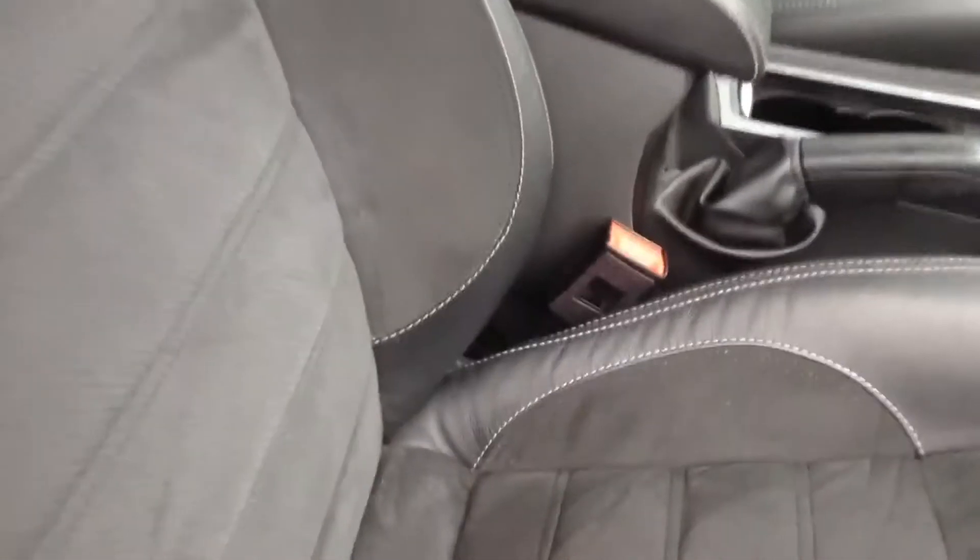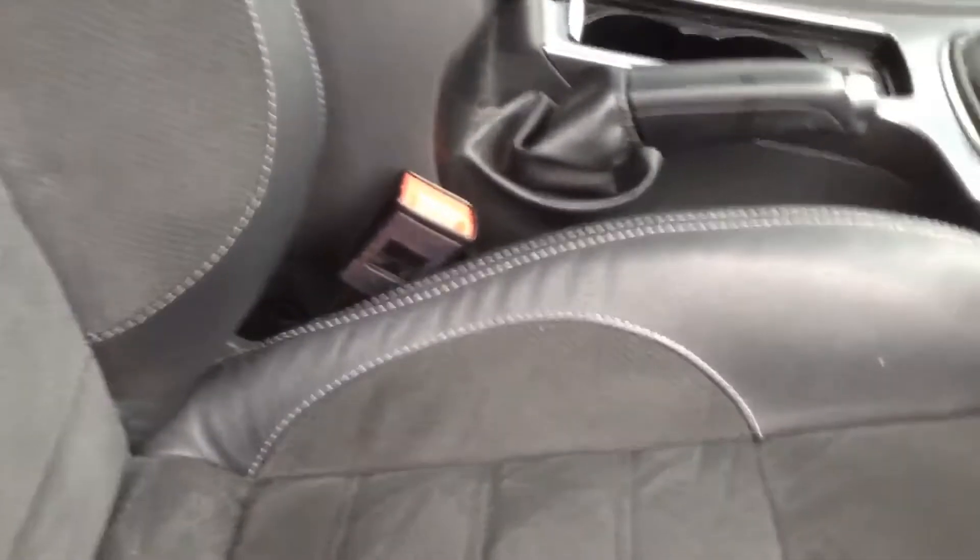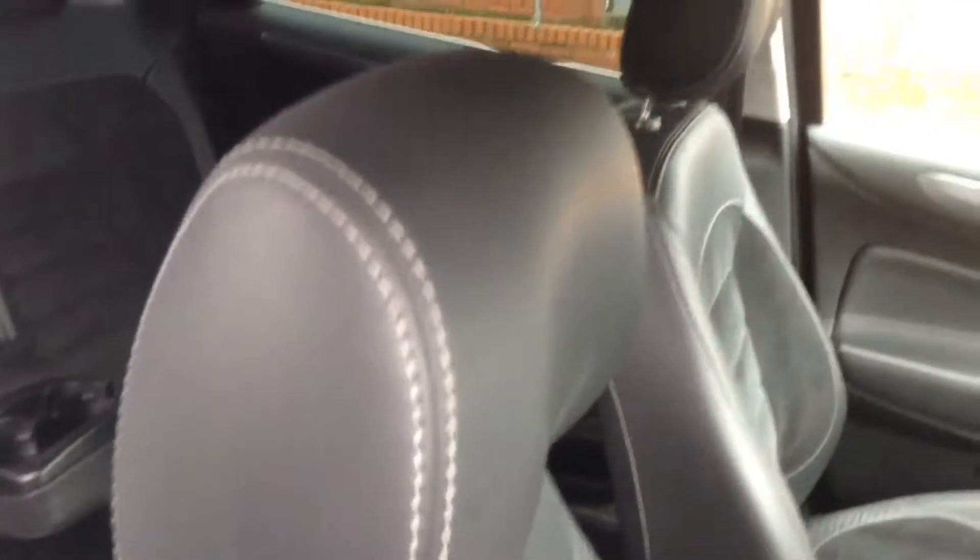Moving forward to the driver's section, you can see it's a mixture of black leather and suede with nice white stitching. They're in a sports seat style and are in very good condition and very comfortable as well.